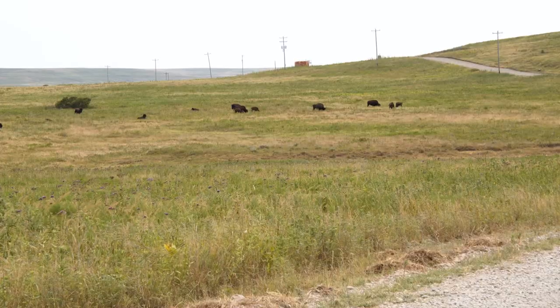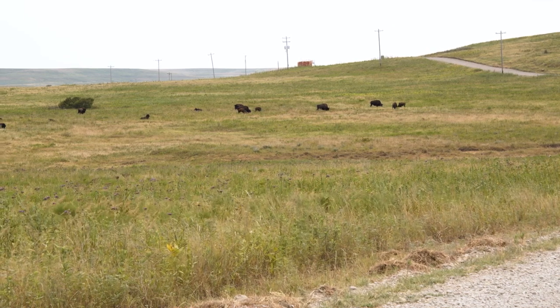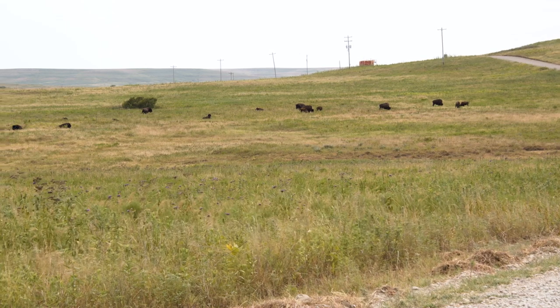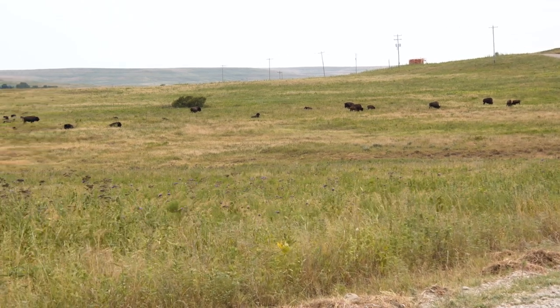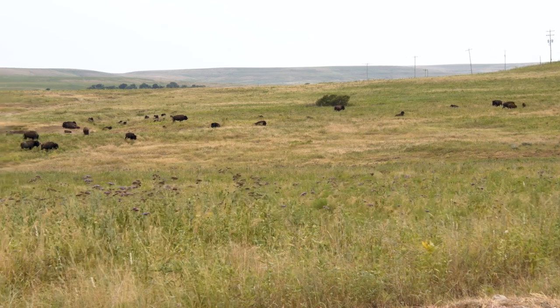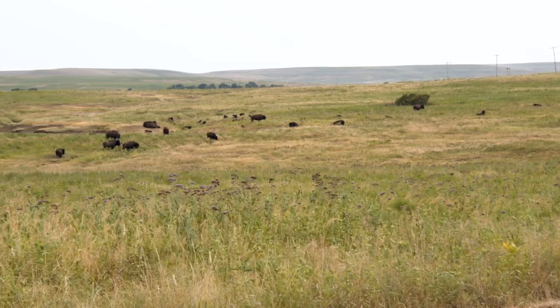Burn it and they will come — it's a global phenomenon with herbivores. It's all about forage quality, that lush regrowth that comes up after a fire. Bison were the primary grazer historically in these Great Plains grasslands. You burn a patch and they are on it — it's like candy out there on the landscape.